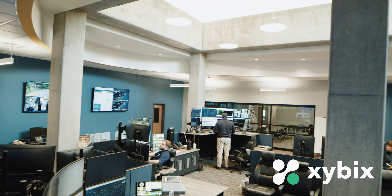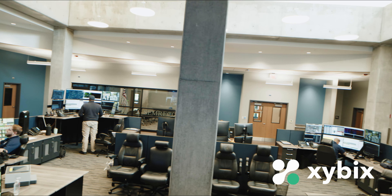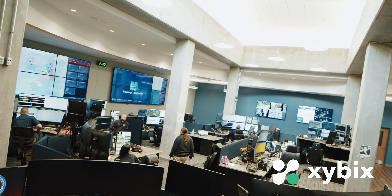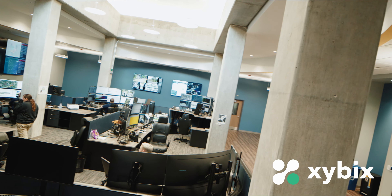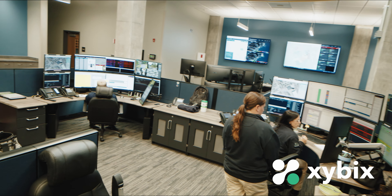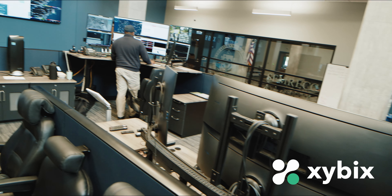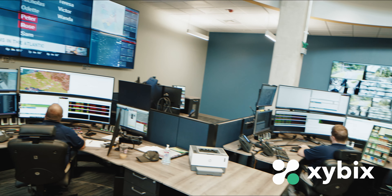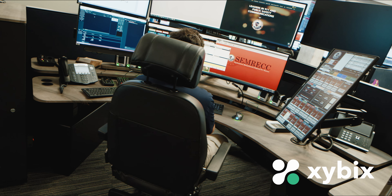This is our main operations center, where all 9-1-1 calls from our communities are answered, as well as police, fire, and EMS dispatch. This building was a Cold War era facility that we renovated using the State 9-1-1 Trust Fund grant program through the Commonwealth of Massachusetts. The center is designed to enhance crew comfort, be operationally efficient, and give us flexibility. The facility had columns in one big open room, and our architects did a phenomenal job incorporating them. We also installed a skylight to bring in natural light.